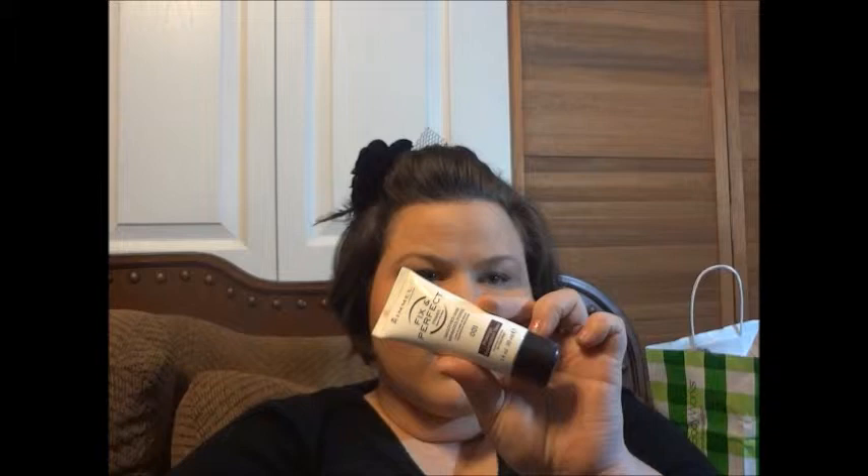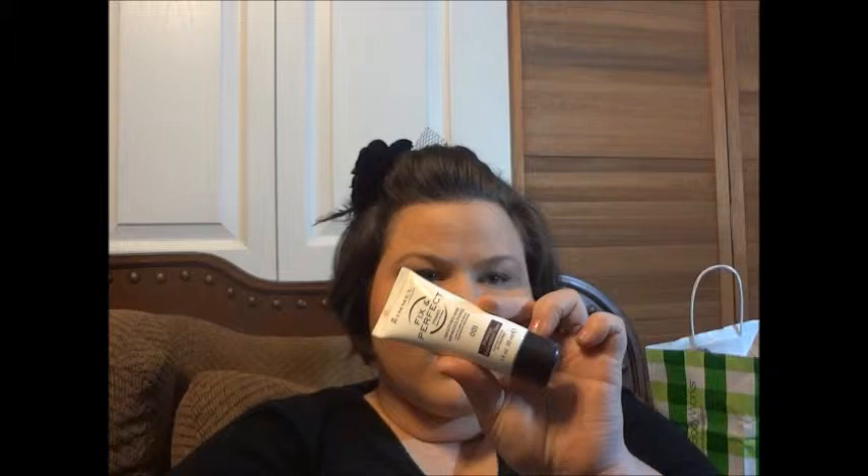The next one is the Rimmel Fix and Perfect Primer. I think this broke me out, so I've quit using it for a while, and I'm going to try and use it again and see if I break out again. The next thing is the No More Pores Pore Refiner by Dr. Brandt.